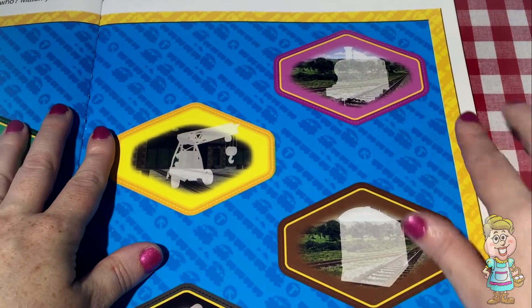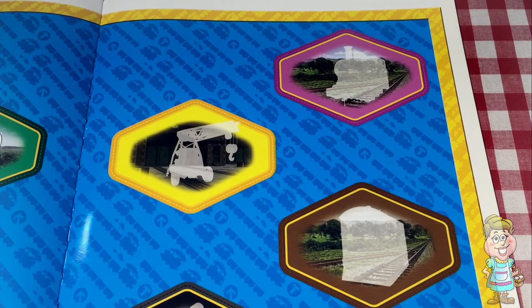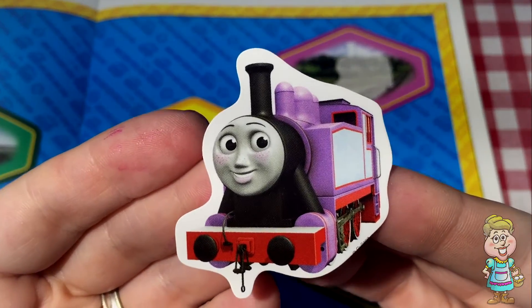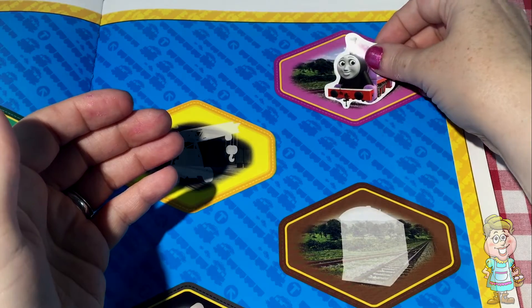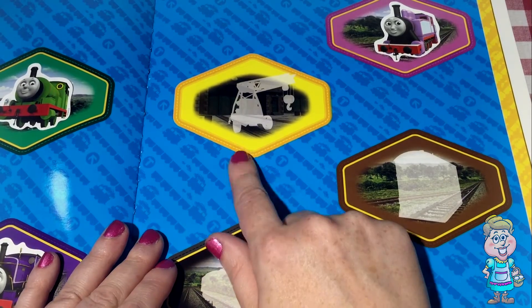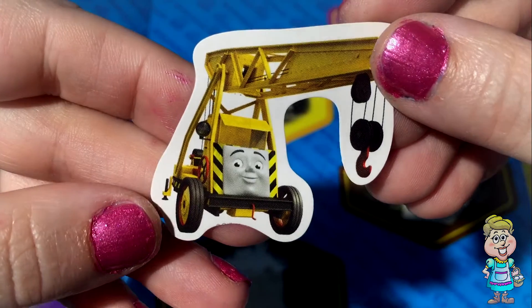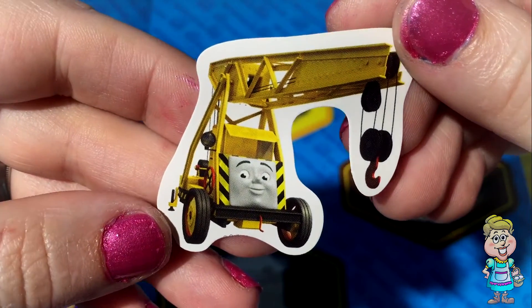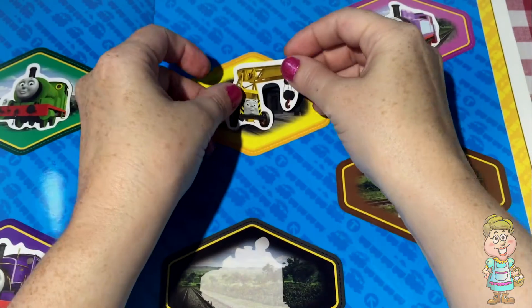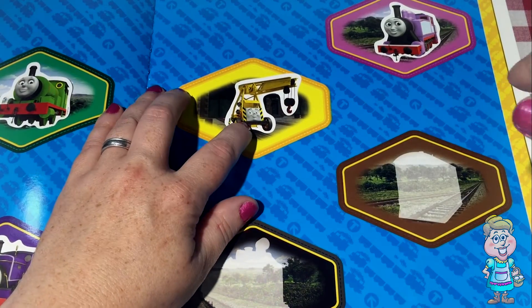Let's come over here and we'll start with the pink. Do you know a train that has pink? Well, maybe that's purplish — pinkish or purplish. Rosie. What about yellow? It doesn't look like a train shape. It's more of a... Is that Kevin? Kevin is very useful. He helps to get the trains where they need to go sometimes.